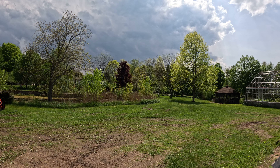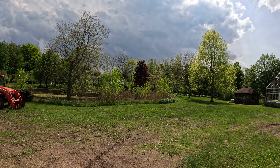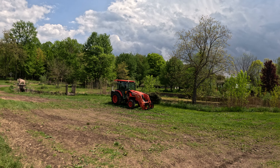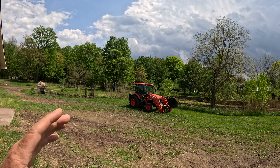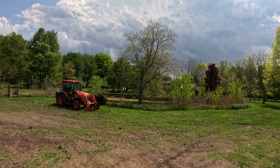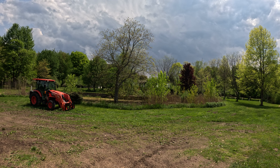Most of the trees are leafing out. The honey locust and locust trees still have to leaf out yet. The oaks are just starting to leaf out. The mulberries are just starting to leaf out. Our sassafras are about a week of leafing out so far. And all of our maples are en route to leafing out.